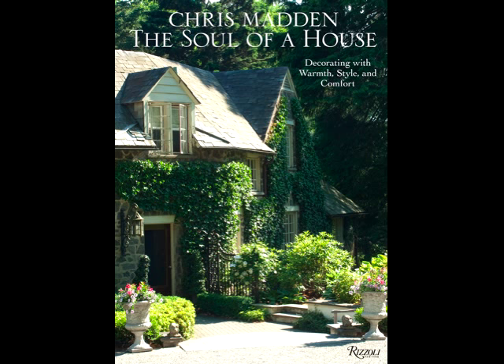Thanks for letting me share my new Rizzoli book, The Soul of a House, by Chris Madden, and I hope it helps you turn your own home into a haven.